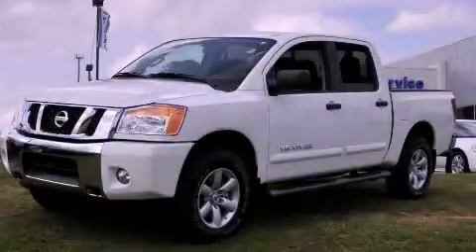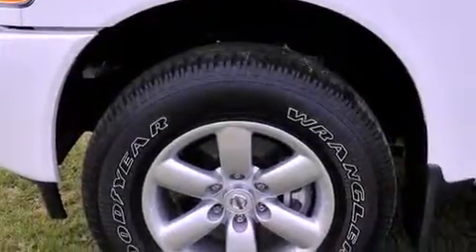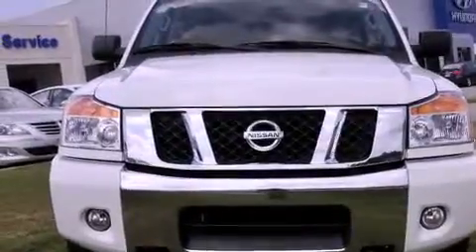This is a 2014 Nissan Titan, made for the job site, the trail, and the town. It has a 5.6-liter, eight-cylinder engine, an automatic transmission, and the added safety and control of four-wheel drive.